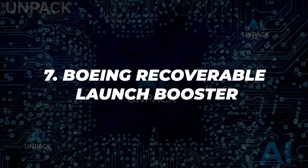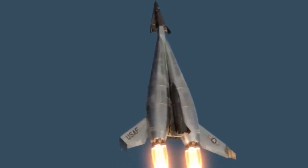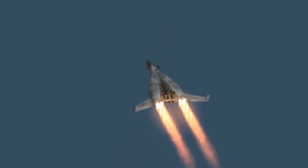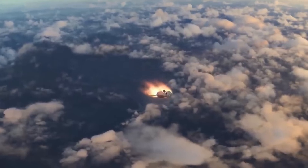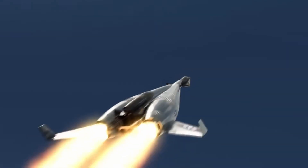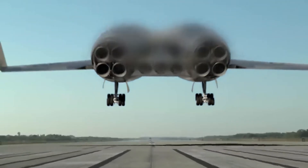7. Boeing Recoverable Launch Booster. In the 1960s, Boeing designed a reusable launch booster to cut spaceflight costs. Featuring a dual-body structure, it used rocket engines for ascent and turbojets for return. Though never built, it laid the foundation for modern reusable launch systems like SpaceX. Its vision of a recoverable stage landing on runways was far ahead of its time.